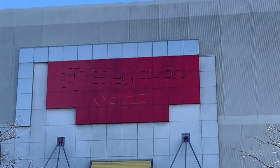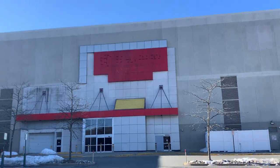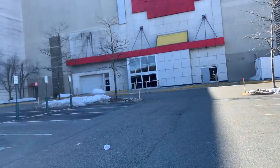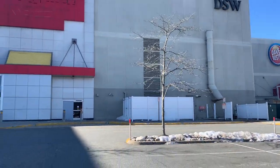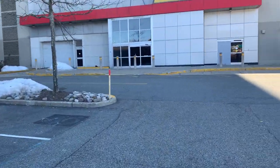I can kind of see the label on the store. I think this was a seasonal Spirit Halloween store before, but it looks like it's not anymore. DSW — I don't think they took over this place, so it looks like it's vacant.